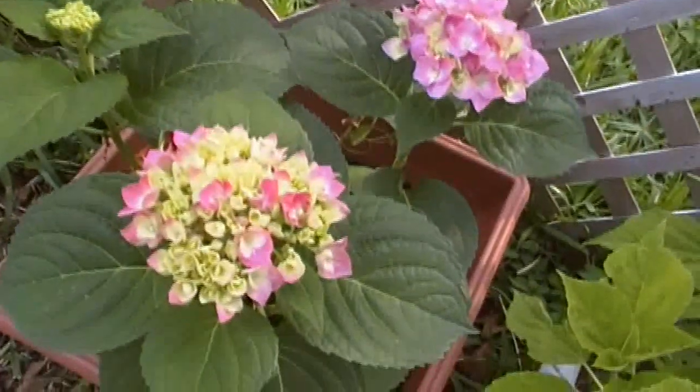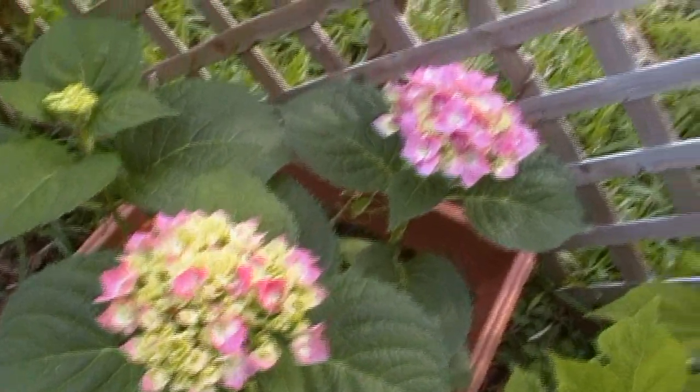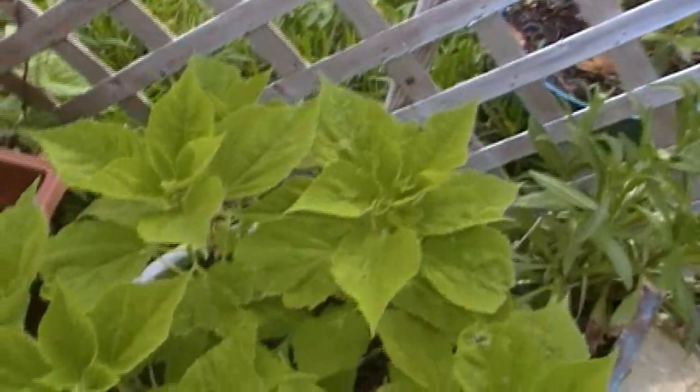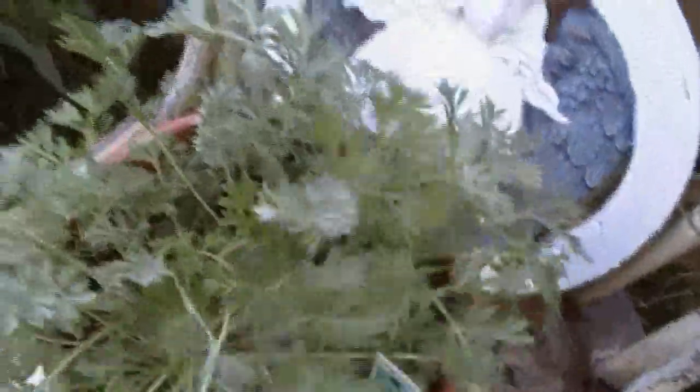My hydrangeas are coming in. And this is a hibiscus — it will soon be bearing some beautiful hot pink blooms. I have some clusters of daisies coming in, and another hydrangea. Again, all of these bought off the clearance rack — I just love doing that. Look at this, this is my wormwood. That is taking off like a shot. I think I'm going to go ahead and put that in the ground soon too. And this chamomile — before I know it, I'm going to have blooms on it. It's going to be beautiful.